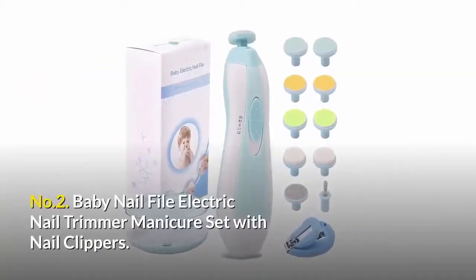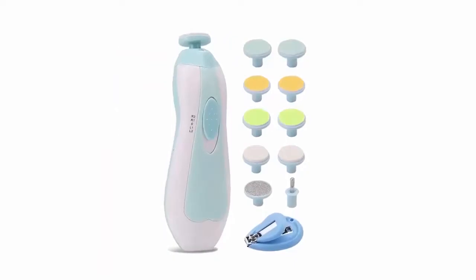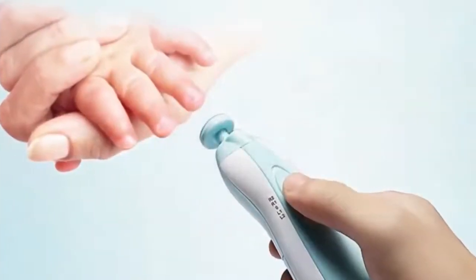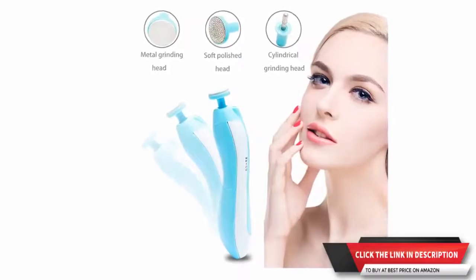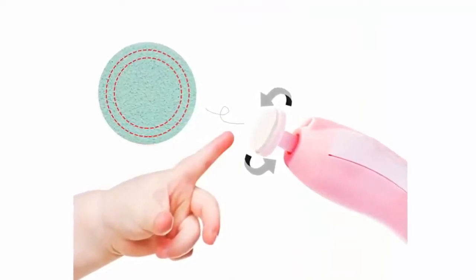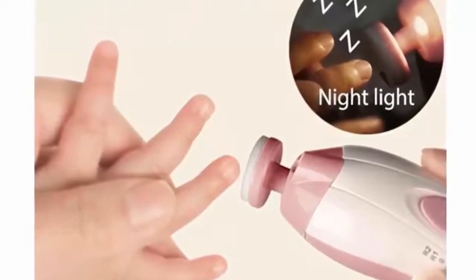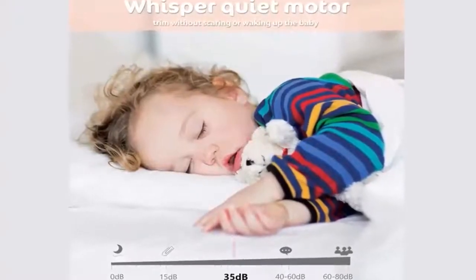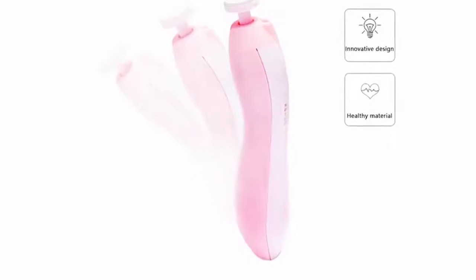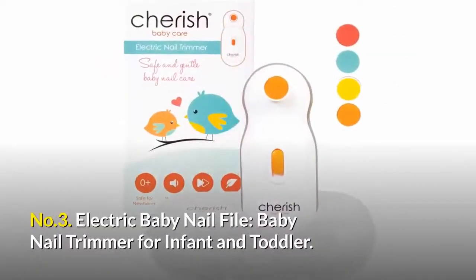Number two: Baby nail file electric nail trimmer manicure set with nail clippers — a 10-in-1 nail care kit for baby and mom. This baby nail file has 10 grinding heads for different stages of baby's growth and various needs. The electric nail file also comes with one cylindrical grinding head and one metal grinding head for adults, and two soft grinding heads for polishing. The nail trimmer is super easy to use with only one button for high/low speed and switch off. It comes with a built-in soft LED front light to help you use it in the dark. The nail care kit features a whisper-quiet motor so you can conveniently trim toes and fingernails without waking up the sleeping baby. The nail file machine is built with high-grade ABS in an ergonomic shape, and a nail clipper is included with every package.